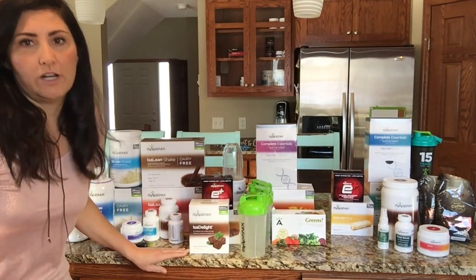Isagenix has solutions for energy, weight loss, healthy aging, and performance for athletes. This pack is what they call the weight loss pack, but you don't have to have a weight loss goal to order it. This pack includes the cleansing system in Isagenix, which is super important for your body. My background is in nursing — I was a nurse for 10 years — and there is so much we are exposed to that we need to flush out, so it's a great pack even if weight loss is not your goal.